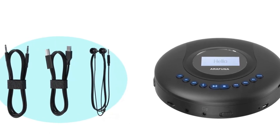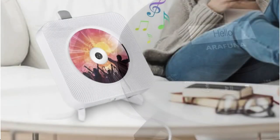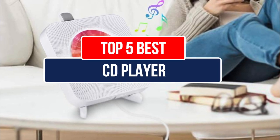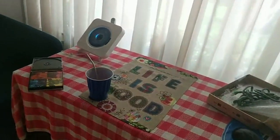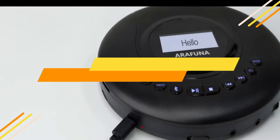Hey guys, if you want to buy the best CD player with Bluetooth for streaming, then you are in the right place. Our today's video is about the top 5 best CD players with Bluetooth for streaming that are available in the market. If you want to know the price and more information about the products mentioned in this video, you may check the link in the description box below. So now let's get started.